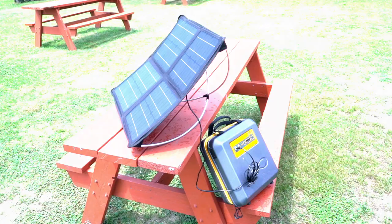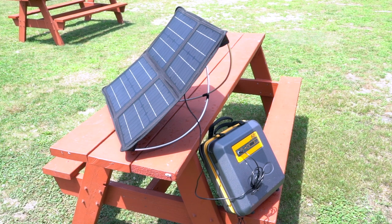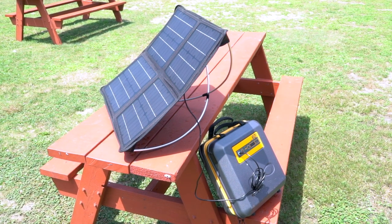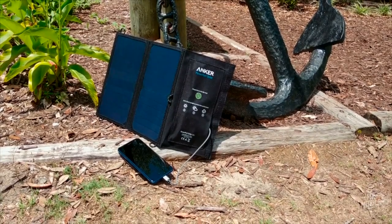Unfold it, plug it in, and point it at the sun, and you can get a theoretical 40 watts of charging power out of the thing, if you're willing to do a little math. As I learned during my week with Modern Dad, there's an optimal angle for solar panels, and it's based on your latitude.